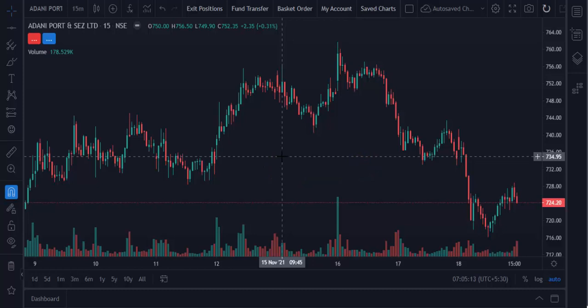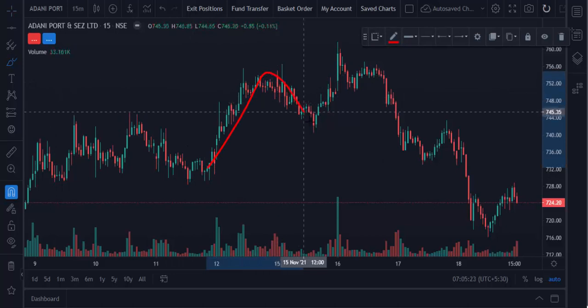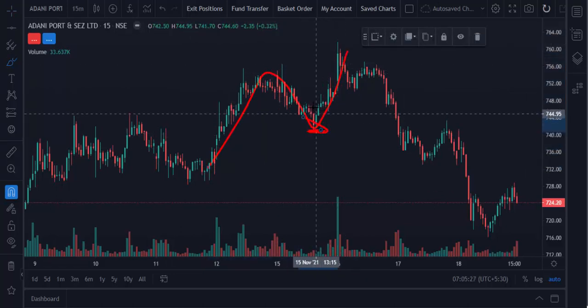So how does this strategy work? Whenever a stock breaks a previous high or low, there is an opportunity for a pushback. Here you can see the market goes up, comes down, and then again touches this level and goes up. So we took entry here — that is the strategy. This is a pushback point.